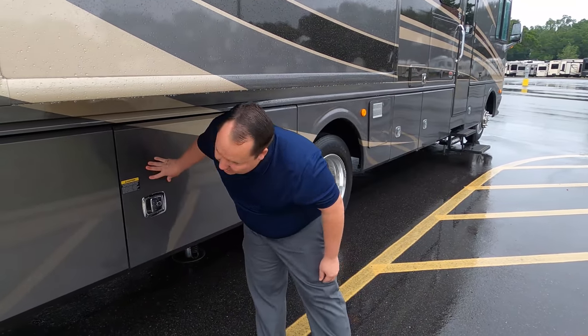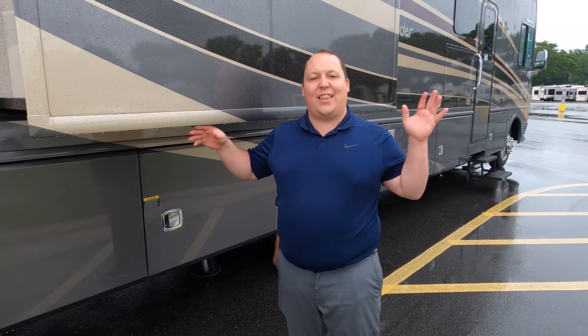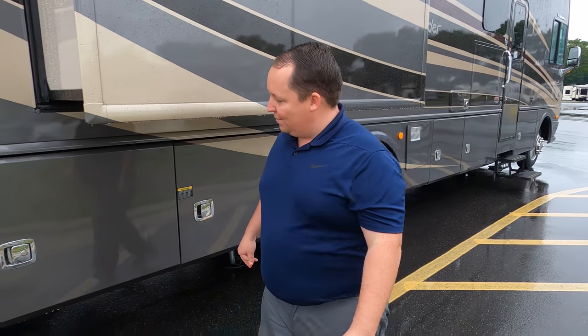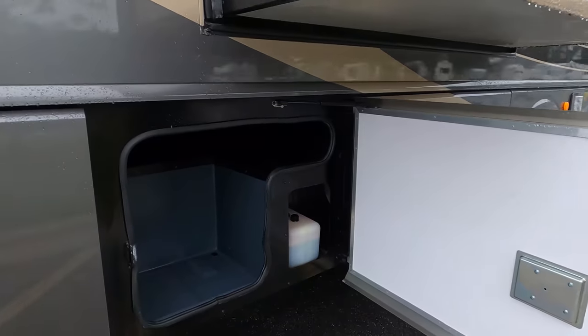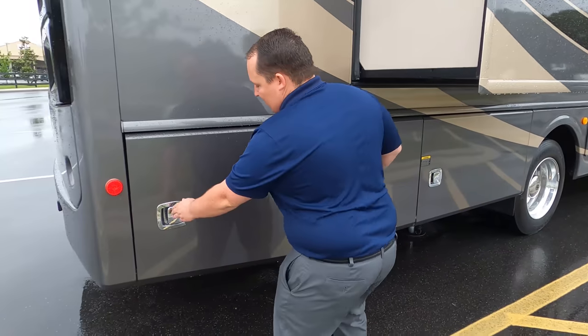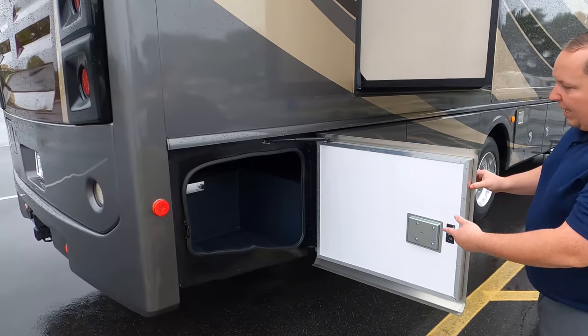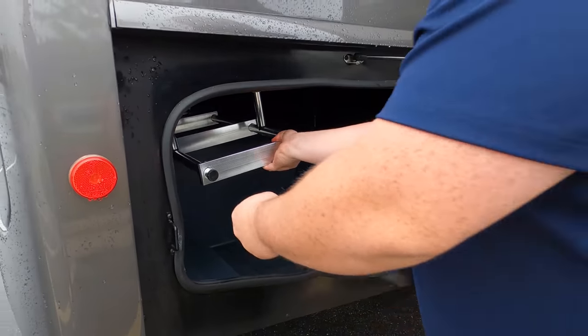I will have all the rest of the specifications about this motorhome — lengths, tank sizes, widths, everything — down in the description below. More storage there, and there's your hydraulic fluid for the auto leveling. You've got even more storage over here, and then there's the ladder.